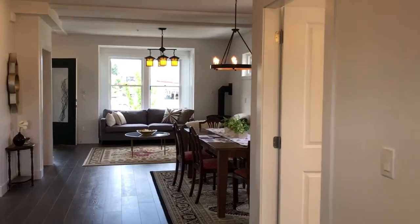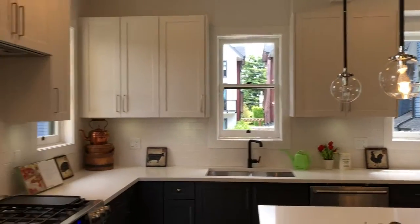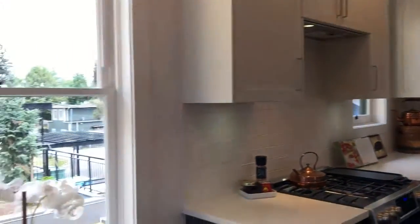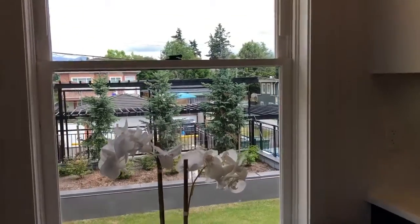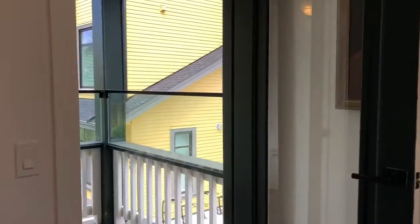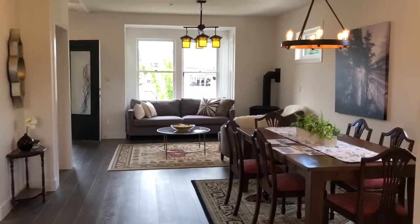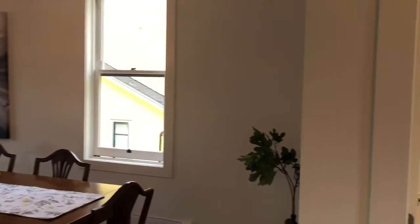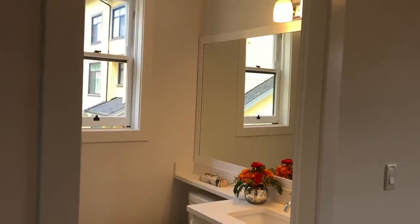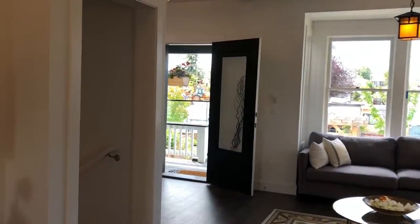Three bed, three bath. Killarney Heritage Farmhouse. Lovely finishings. 1700 square feet — 1375 with a two piece down. You have two full bathrooms up with three bedrooms. It's just the layout you want.